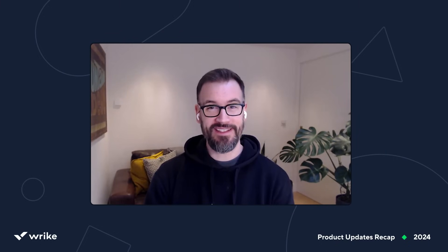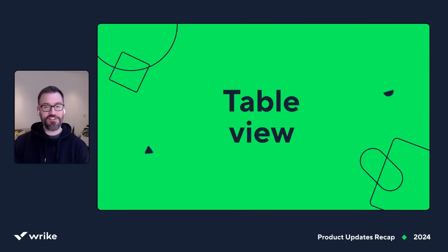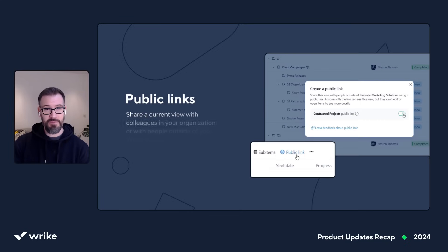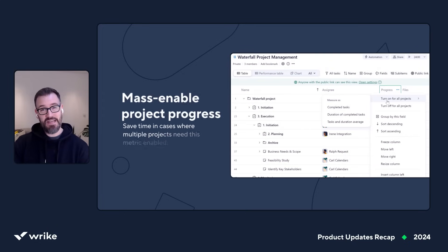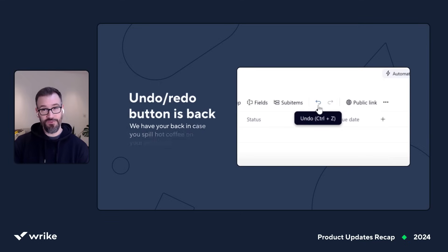I'm honored to wrap up our 2024 Recap with improvements to our core view — TableView. This is the go-to view for so many of our users, so we put a lot of effort into improving not only its performance but also its functionality. Some of the major updates this year are public links, which make sharing tables so much easier. You can now mass-enable project progress, which saves you a ton of clicks. And, based on your feedback, undo and redo are back. And that wraps up our major 2024 product updates.